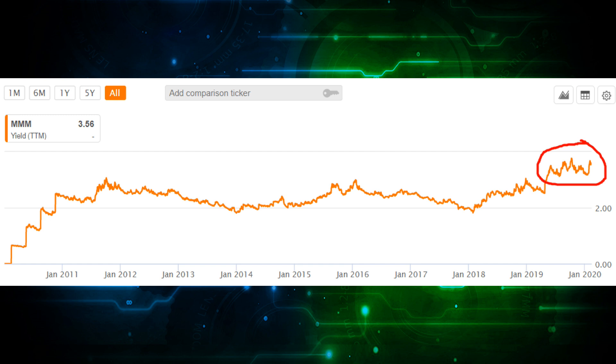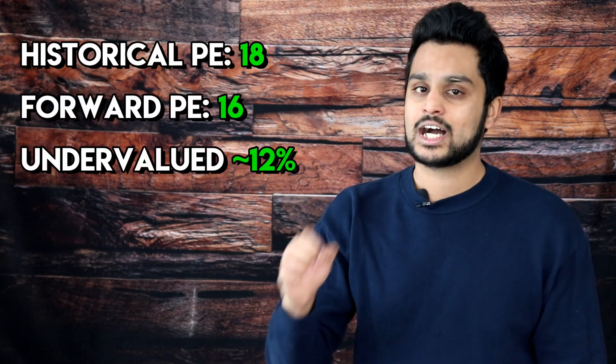Inversely, if we're near all-time lows on the current yield, it would be a sign the stock is potentially overvalued and I would not look to add it to my portfolio. If this check is met and we are trading near the highs on the dividend yield, I look at my next metric: comparing the historical PE of the company versus its forward PE. In 3M's case, the historical PE is around 18 and the forward PE is around 16, so we are technically undervalued by around 12%. Both conditions are met — dividend yield is near its highs and the forward PE is under the historical PE. Now I can move on to other fundamentals like cash balance, debt load, gross margins, net income, and free cash flow — metrics that show me if this is a healthy, sustainable business for the long term.